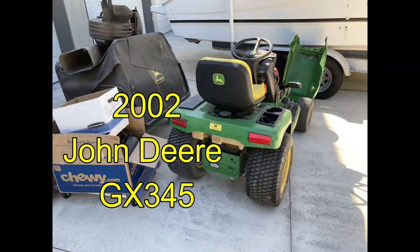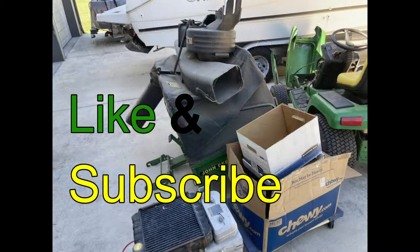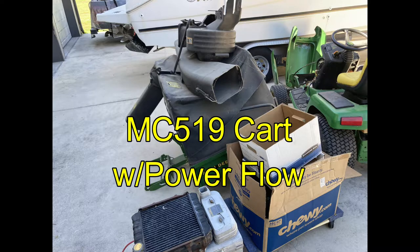With today's deer hunt, we netted this GX345 plus an MC519 cart. Before I get any further though, if you hit the like button, that would help a bunch. And if you want to subscribe to the channel, you can click on the lower right-hand corner.